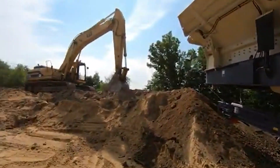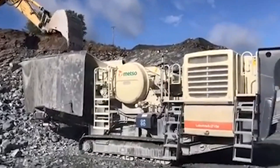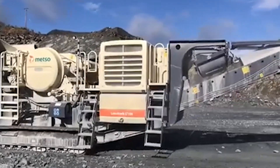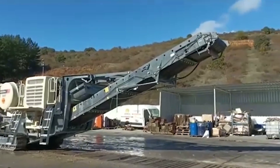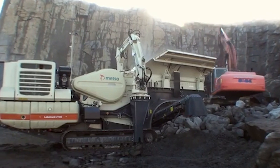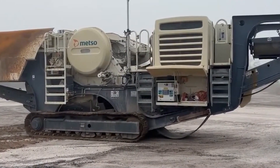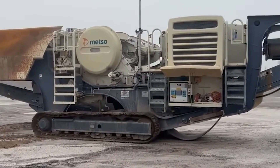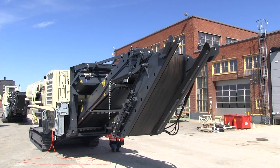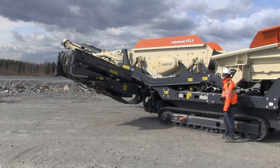It's not just about brute force though — the LT106 is designed for flexibility, with an easy-to-transport frame and fast setup times. One unique fact about the LT106: it's equipped with a remote monitoring system called Mezzo Metrics. This system allows operators to track performance data, maintenance needs, and even fuel consumption in real time, ensuring the machine runs at peak efficiency.